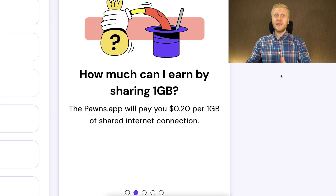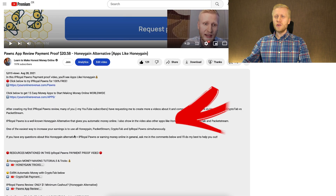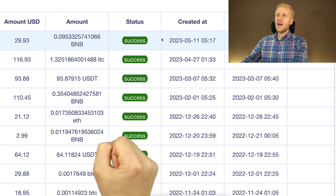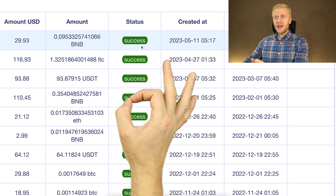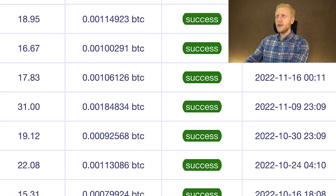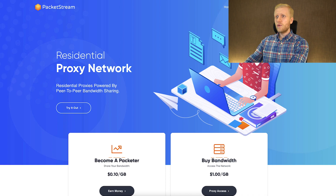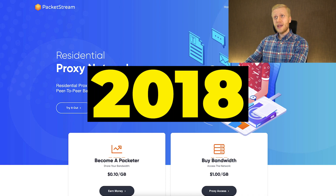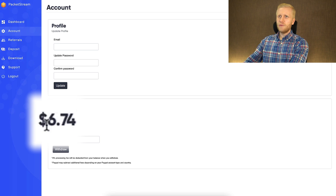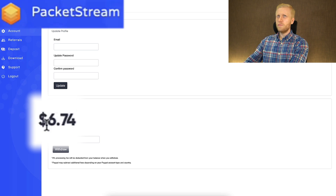If you like these types of easy money apps I will also leave other resources in the description. For example, Peer to Profit — it's also a reliable app that always pays fast. You can see here that I have cashed out $16, $93, $10, $21 — it always pays in a reliable way. Same applies to Packetstream, which has been around since 2018. I could immediately cash out $6.47 from Packetstream right now.